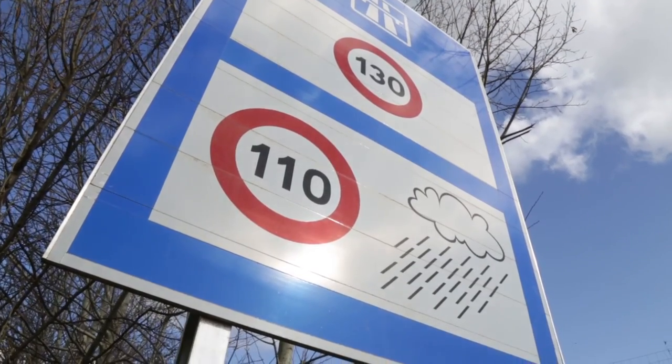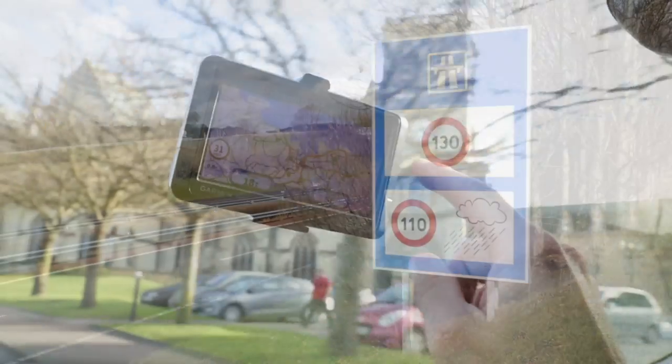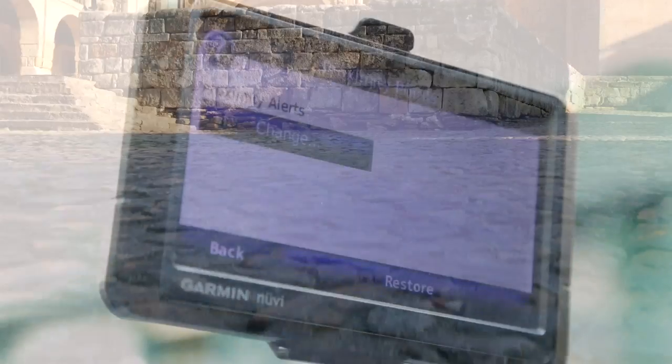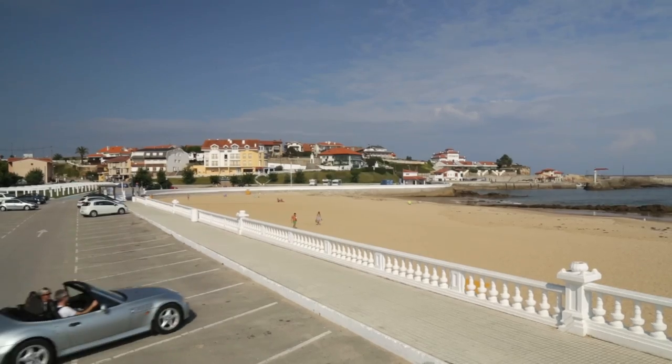Speed limits are subject to weather conditions, so if it's wet or raining, they'll be reduced. Sat-navs are really useful, but speed camera detection is illegal in France and Spain, so be sure to disable this technology. In small towns and villages, free parking is commonplace.